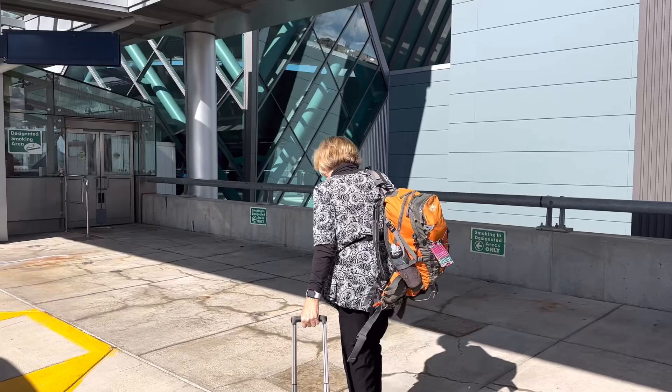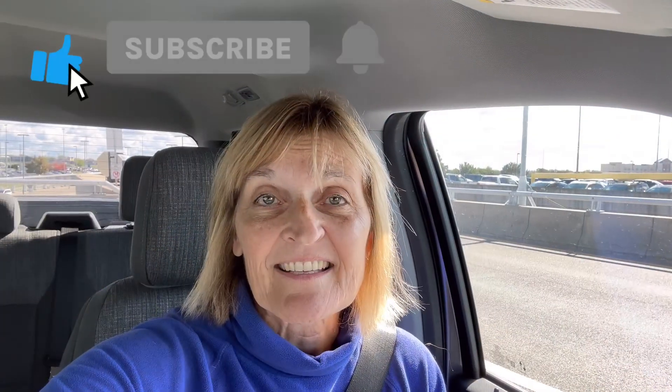Bye! It was such a great trip. Look at the sunshine. Have a good flight. Love you, take care. Bye. Here she goes. I loved having Pollyanna visit — I'm going to miss her.